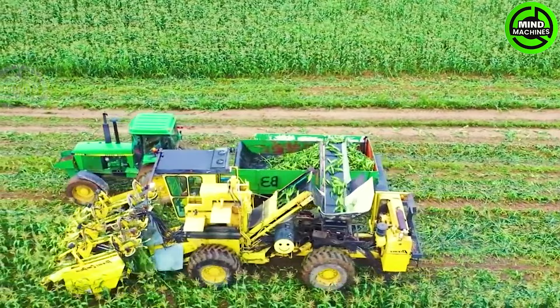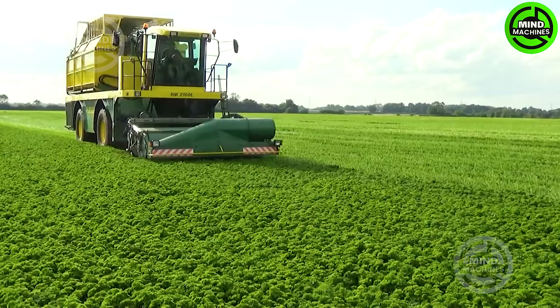Look at the impressive sweet potato digging machine, swiftly and efficiently harvesting sweet potatoes — so amazing.